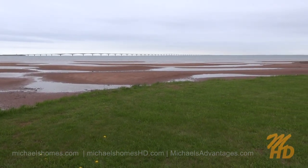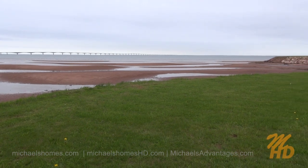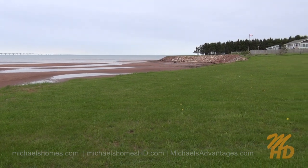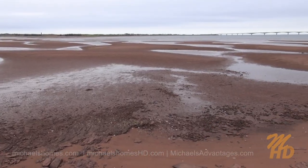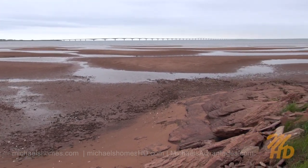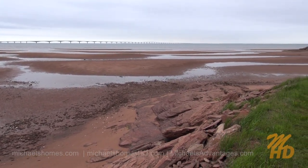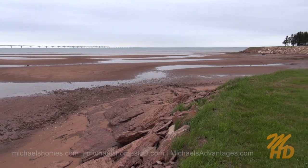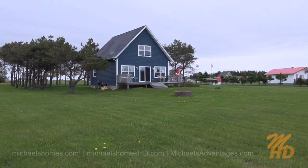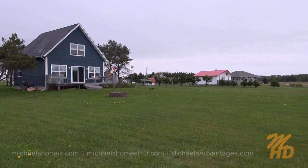That's the Confederation Bridge — the longest bridge over frozen water in the winter. This is a view of the beach at low tide. Here's another quick view of the beach and Confederation Bridge, the bridge to New Brunswick. Just another quick pan of the waterfront side of the cottage to show you the surrounding neighbors, which are all nice cottages.